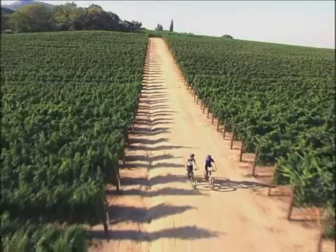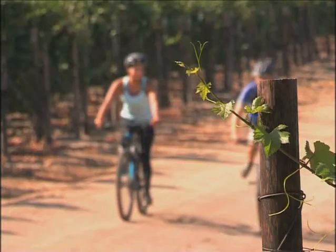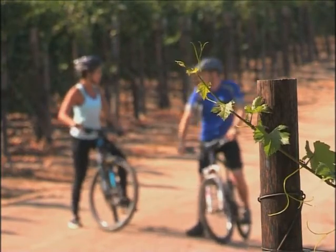Established in the 1600s, these are the second set of vineyards ever planted in the Cape, and Johan Faurie is their latest custodian. What a glorious office you have here — I can see why you're so inspired.